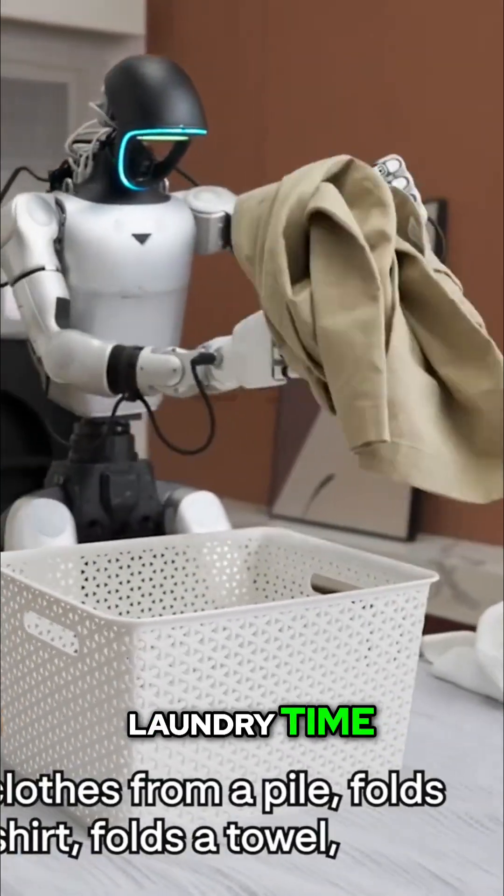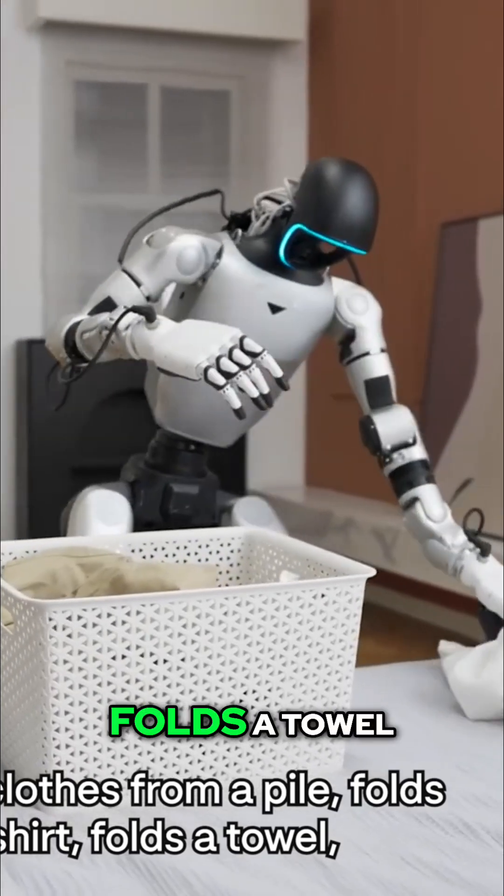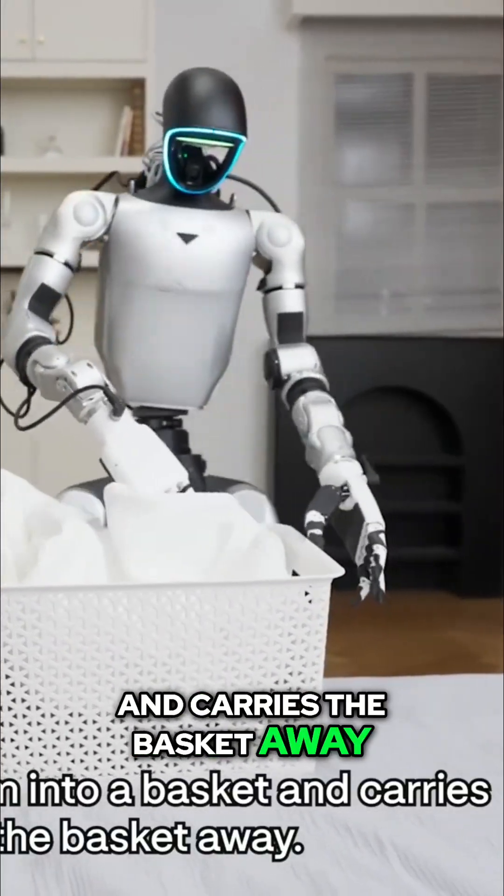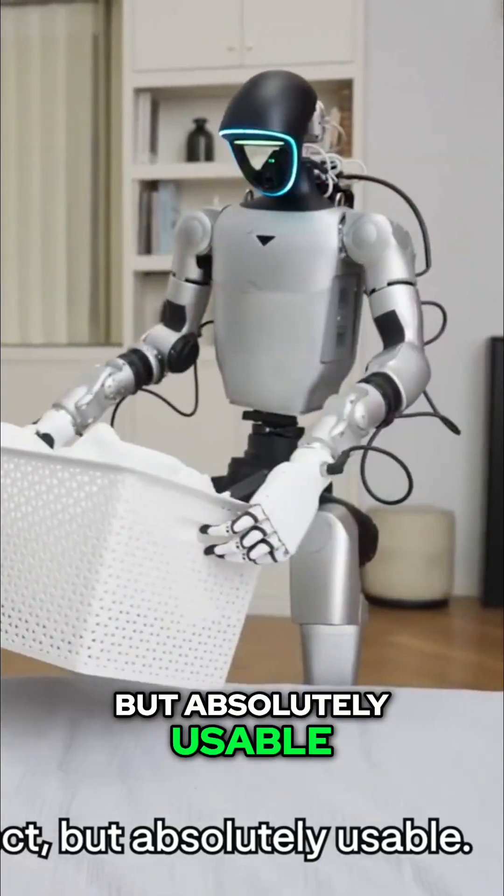Laundry time. It pulls clothes from a pile, folds a shirt, folds a towel, drops them into a basket, and carries the basket away. Not perfect, but absolutely usable.